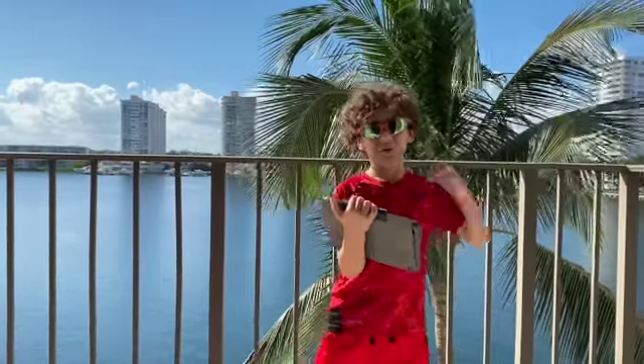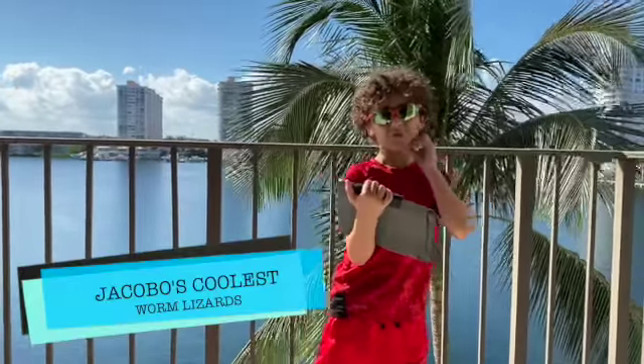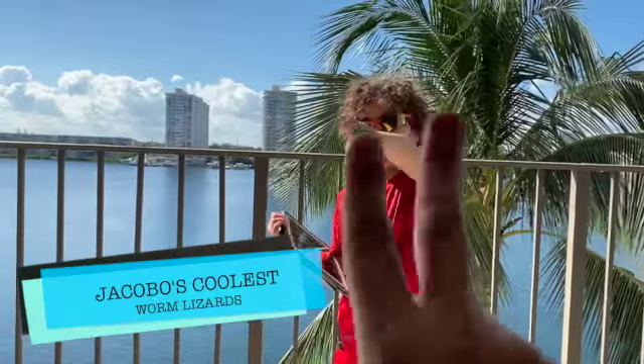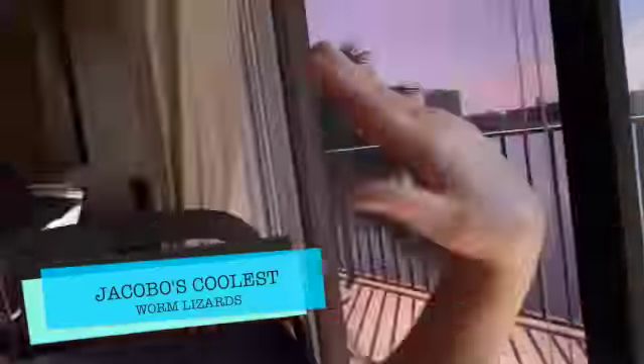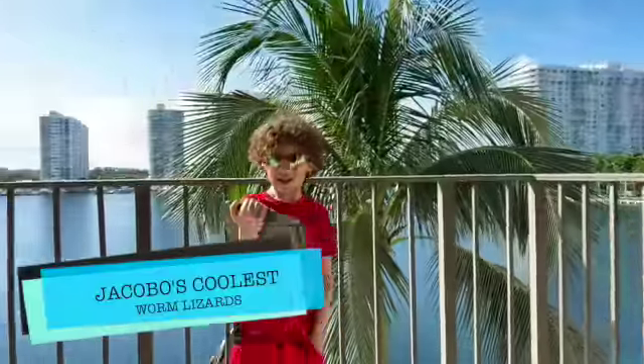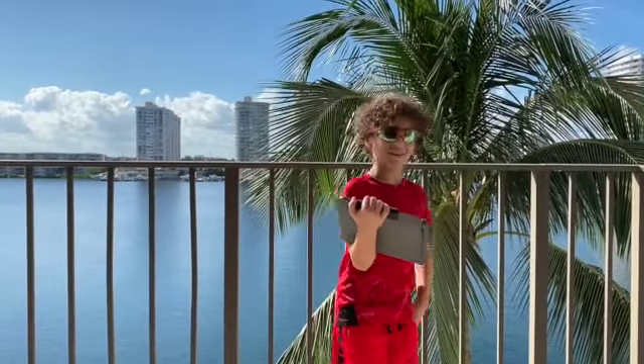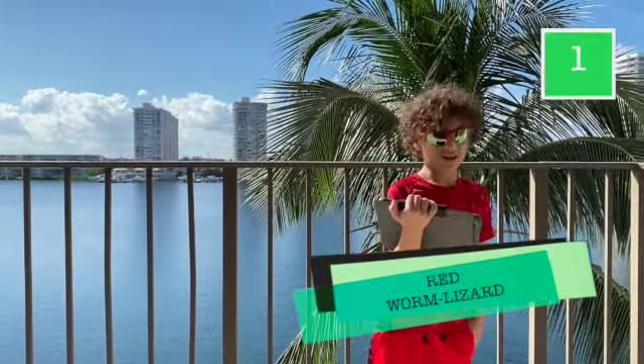Hello everybody! Today we're going to talk about the top five coolest worm lizards. This is my dad recording the video, this is my little funny sister, and today we are going to see number one: the red worm lizard.